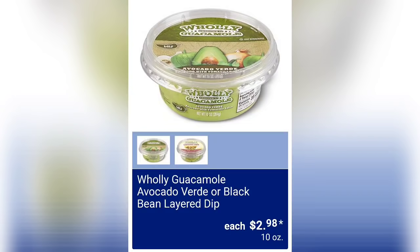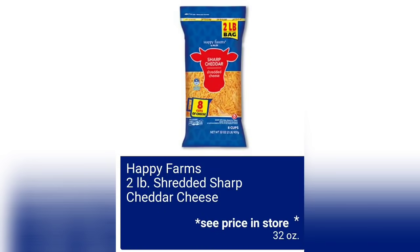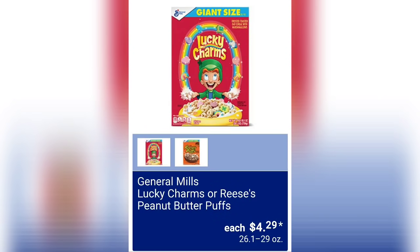Holy Guacamole avocado verde or black bean layered dip — two dollars and 98 cents for 10 ounces. Park Street Deli avocado verde salsa, three dollars and 49 cents — I've never tried anything like this before. Happy Farms two-pound shredded sharp cheddar cheese — they're telling us to see the price in store, which is kind of frustrating. Friendly Farms Moo Tubes assorted varieties for a dollar 55, 16 ounces of product, two varieties to choose from.